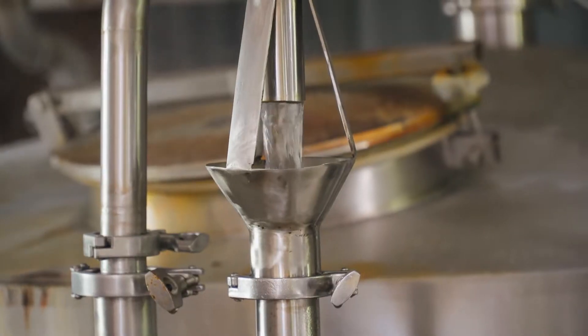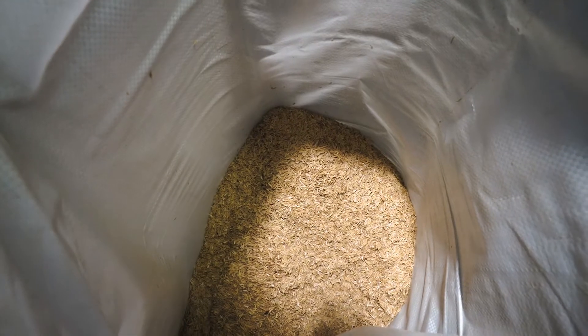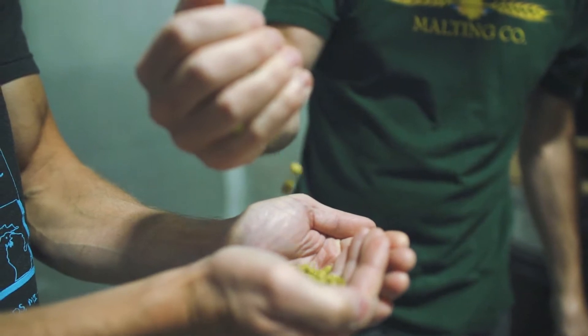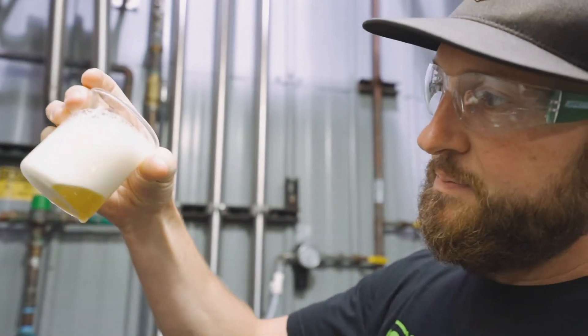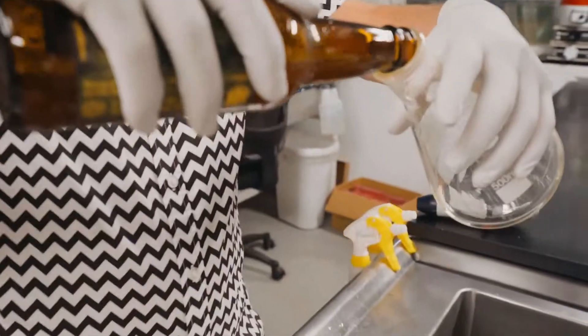One of the things that makes this so unique: grain is literally being malted and delivered days before we make this. Same with the hops — hops are being literally picked, processed, and pelletized right before the dry hop. It's not grain that's been sitting in a silo or hops that have been sitting in a warehouse somewhere. Uber fresh ingredients.